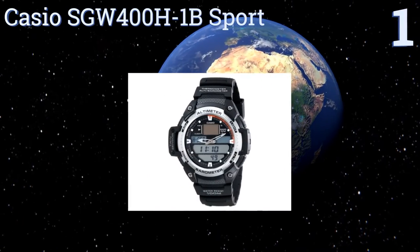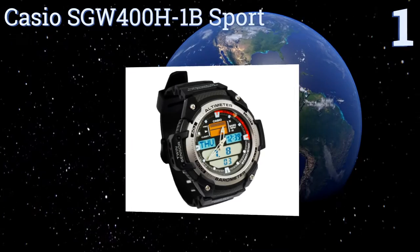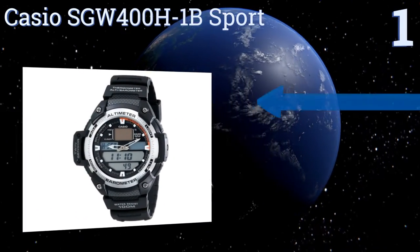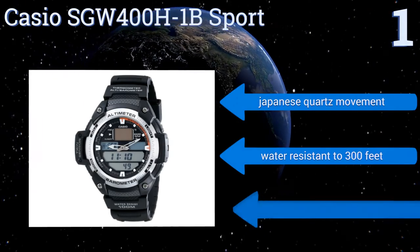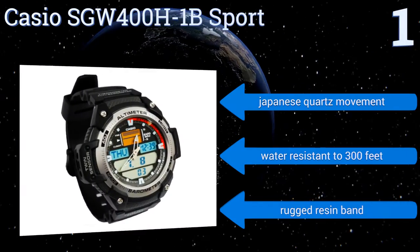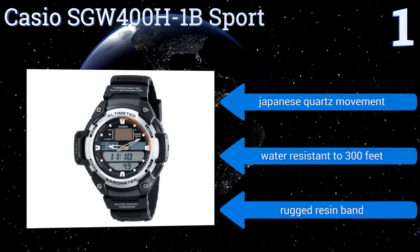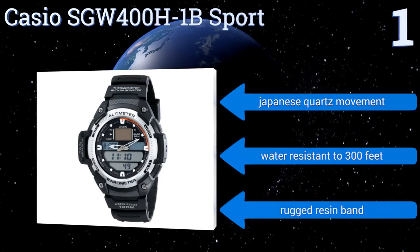Taking the top spot on our list — if you're going to use an altimeter, you may as well use a device that can also tell the time in up to 48 cities, track changes in barometric pressure, and has an alarm and timer, just to name a few of the functions of the Casio SGW-400H-1B Sport Multi-Function Watch. It features a Japanese quartz movement and a rugged resin band, and it's water resistant to 300 feet.